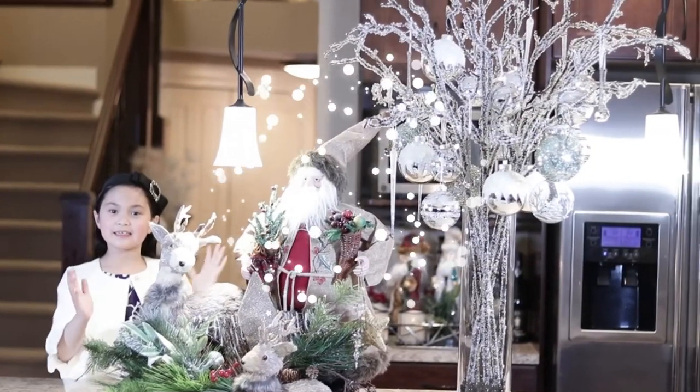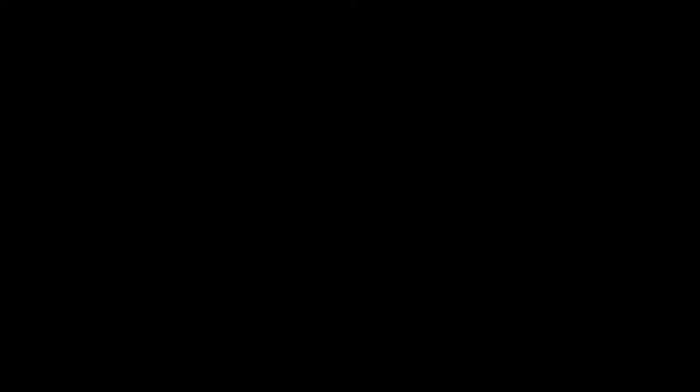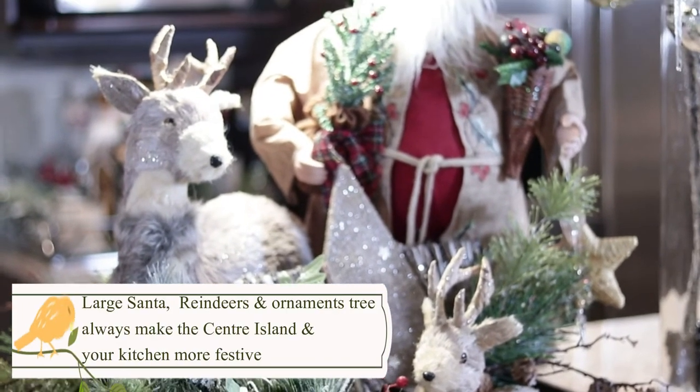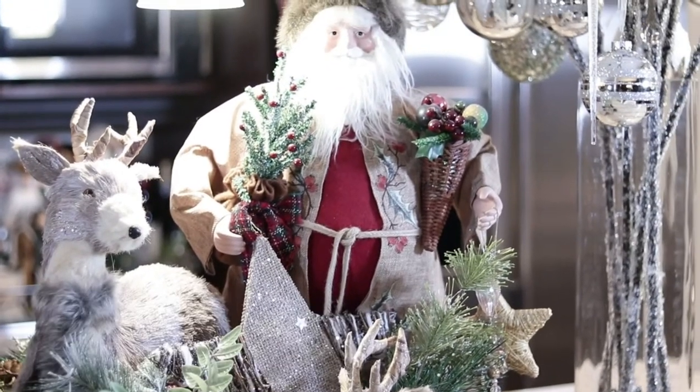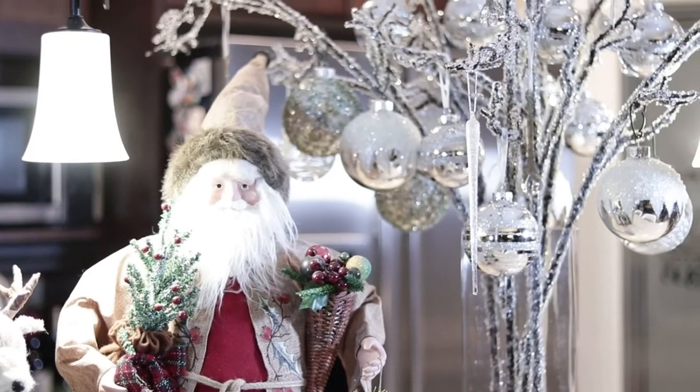Here's our Santa Island. I hope you like it. As you can see we have the Santa Claus and the reindeer again. And since our theme is Winter Wonderland theme, of course we have the white and silver ornaments.